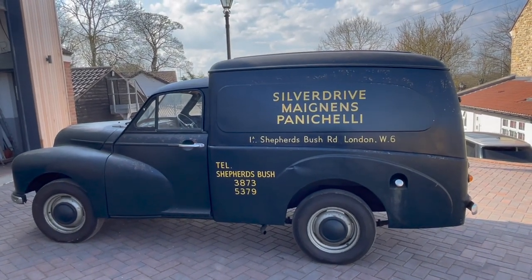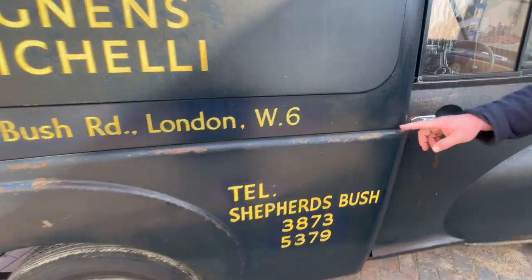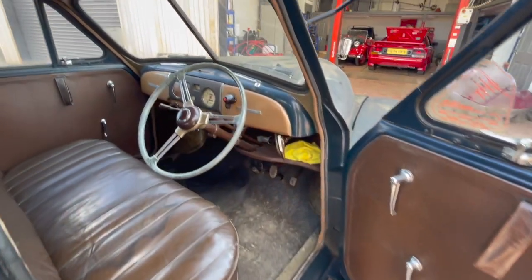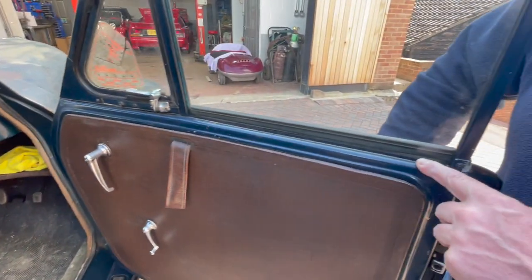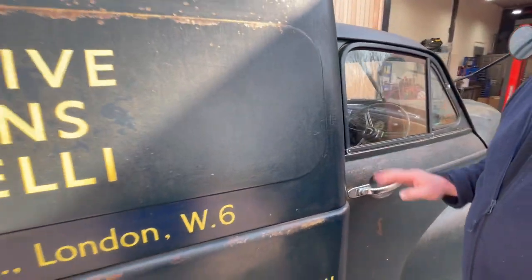It's got the original sign writing on the side. The original colours would have been blue — you can see when you open the door the dashboard is blue, and the top of the doors here are blue. But it's just a lovely, lovely, lovely little thing and it never ever wants painting.